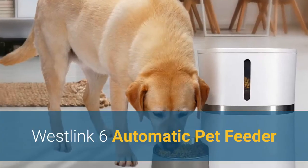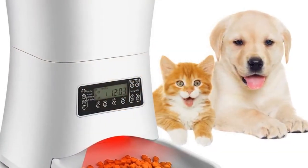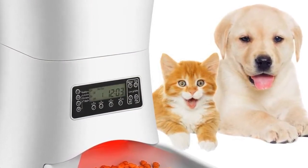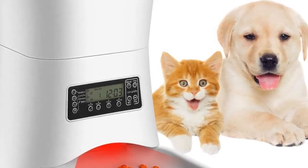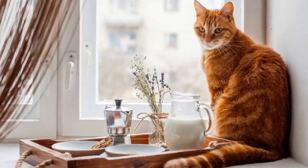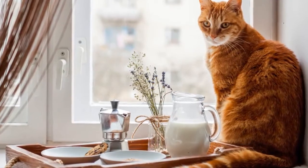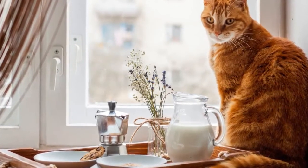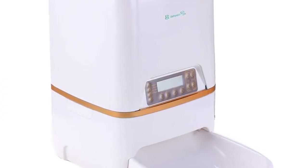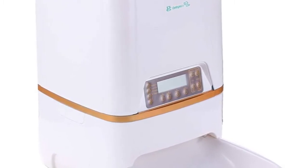Number 1: Westlink 6 Automatic Pet Feeder. Starting off with the best overall automatic pet feeder, we have the Westlink 6 Automatic Pet Feeder. It is full of features that give you complete remote control over your pet's feeding program. This feeder is highly customizable, and you can set it to dispense between 1 and 39 portions, each portion between 10 and 12 grams, up to 4 times per day. This means you can feed your pet smaller meals more often, which is a healthier style of feeding that can even help to combat boredom when you aren't home.